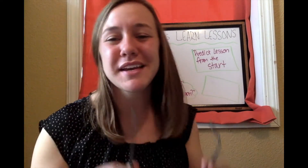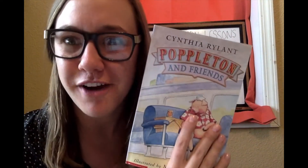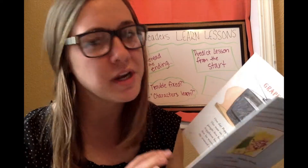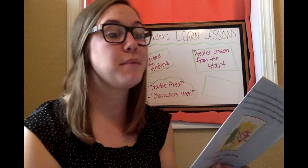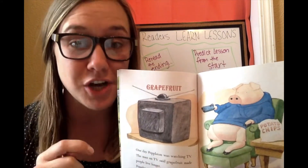We are going to read a little excerpt from the story called Poppleton and Friends. There are a couple chapters in this book, and I'm just going to read one chapter. But we're going to start by looking at the first couple pages to make our prediction from the start.